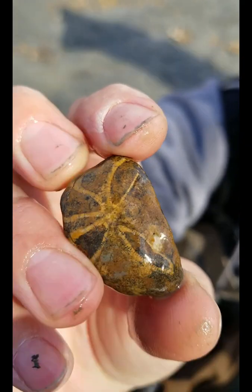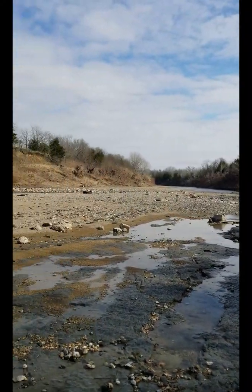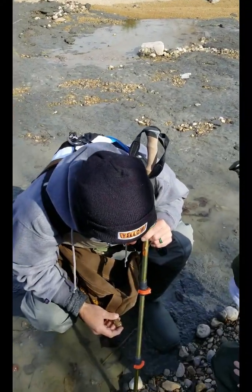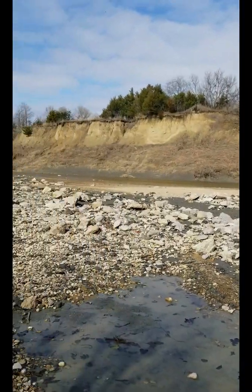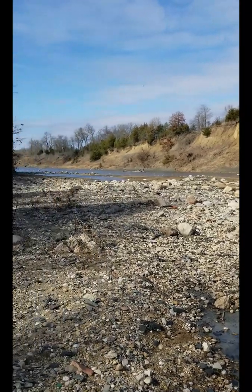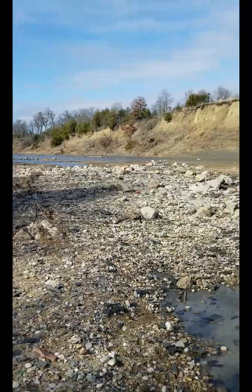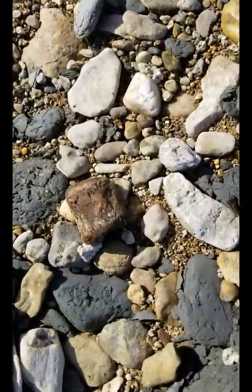That's really cool — congrats on that find! It's a really pretty day, the sun is finally coming out. We're the only ones out here — talk about social distancing. Just found a mosasaur vertebra here.